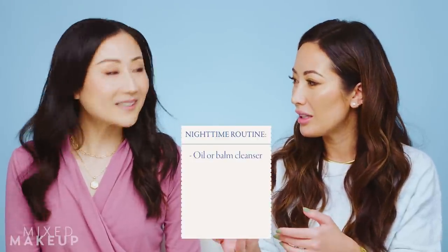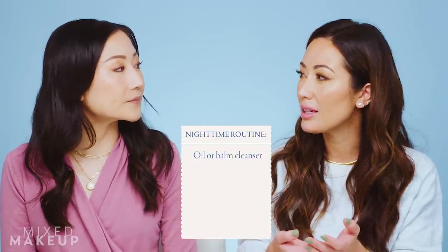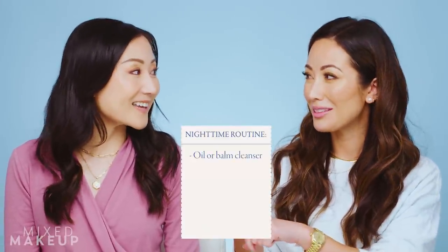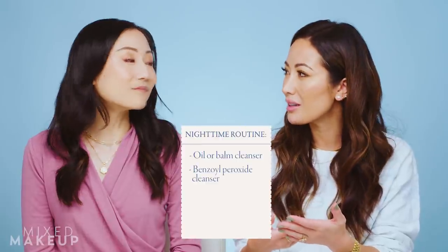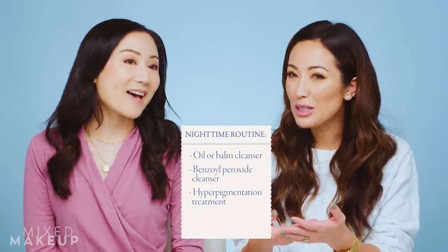For nighttime, there's a lot we can do. I'd want her to double cleanse — getting an oil cleanser in there first. People with acne sometimes avoid oil-based cleansers, but it's fine — it helps remove everything more thoroughly, just make sure to follow with a water-based cleanser to remove the residue. Then going in with either a benzoyl peroxide cleanser or her regular cleanser. And the ingredient she's really lacking is something that specifically focuses on her hyperpigmentation — especially on the nights she's not using her retinoid.